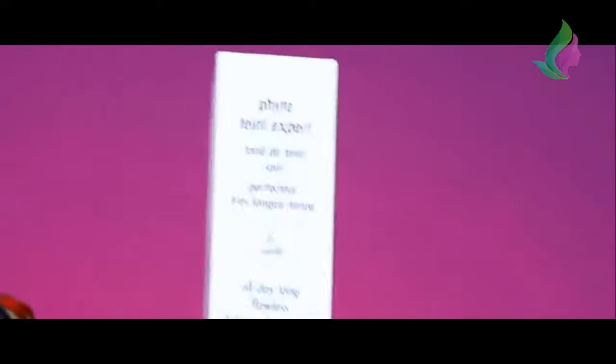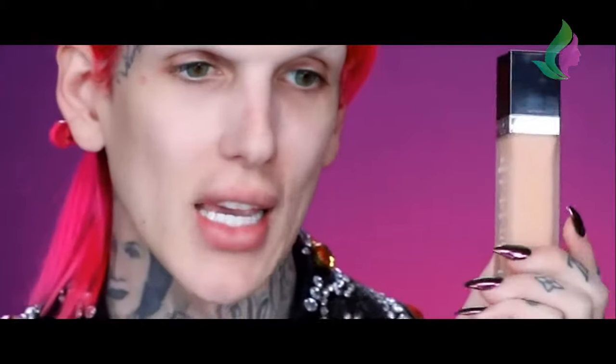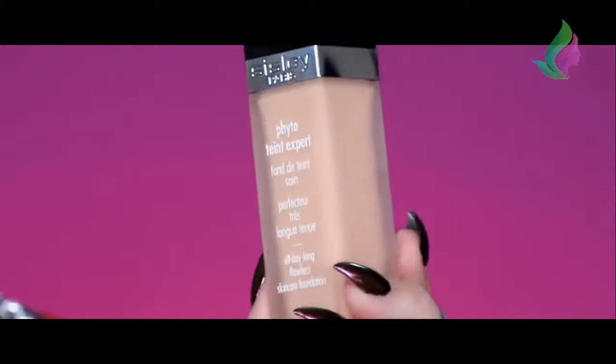Now for foundation today, speaking of Sisley, they have a brand new foundation out. This is the All Daylong Flawless Skincare Foundation. I love their stuff because it all has really expensive skincare in the makeup. This shade is Zero Plus Vanilla - I tried to shade match myself at the mall when I bought this. It's a very long-lasting and smoothing effect, blended with the lightness and natural finish of a second skin foundation. It's supposed to be soft, comfortable, and oil-free. The bottle is very slim, kind of reminds me of the Dior Skin Star Foundation bottle.